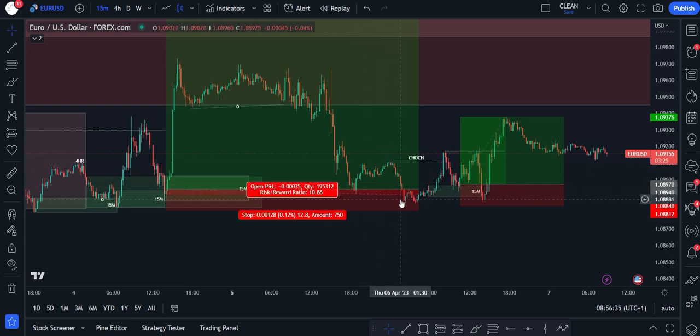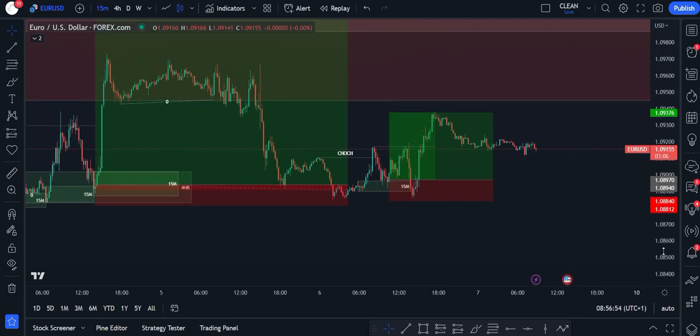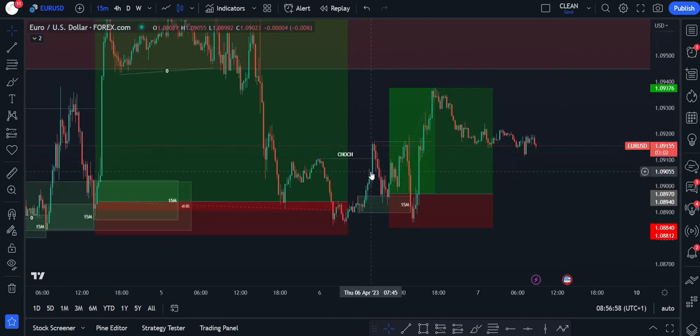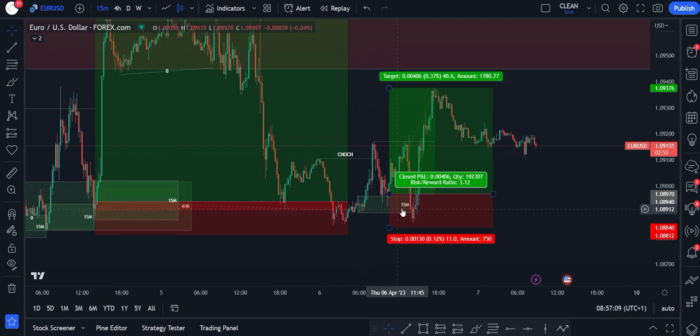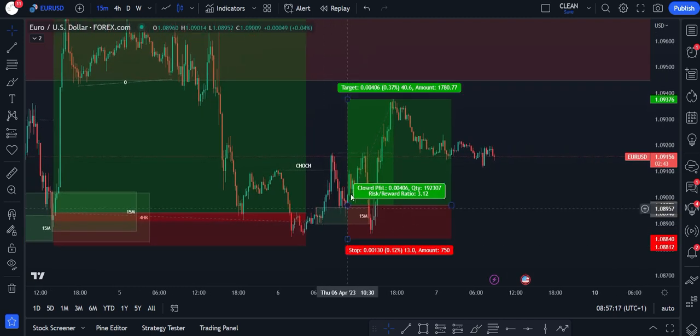What I saw happen here was the 15-minute put in a change of character — this high was broken, showing bullish intentions, clear in the market. When you look down here, we have this demand zone with this little red candle, but that's going to act as liquidity for a demand zone lower, so it's likely to get swept. I mapped out this 15-minute demand zone, put my entry above it, and put my stop below because the price could have pushed down to mitigate something deeper. Ultimately it came down, tapped into that 15-minute demand, went up, wicked this high, then came all the way back down, swept all the liquidity here, and then drove back up again.